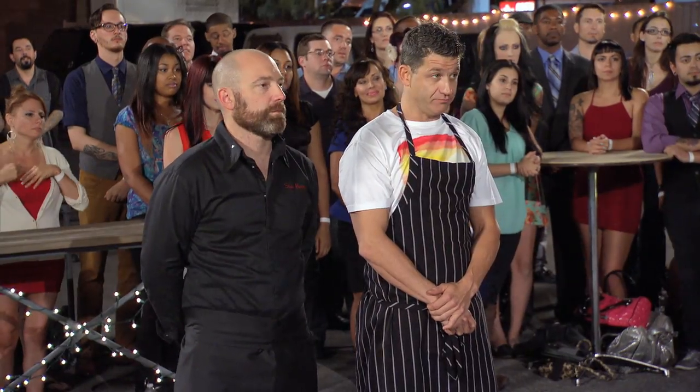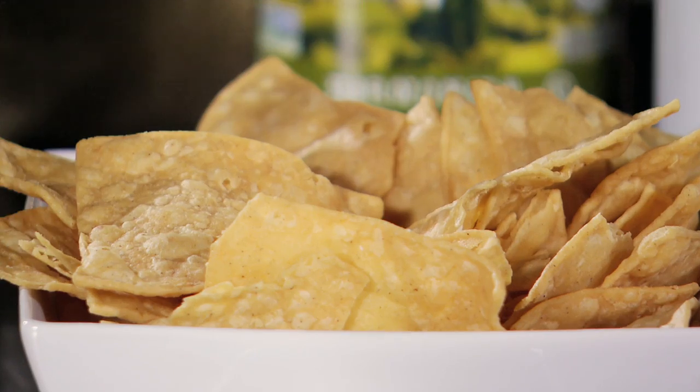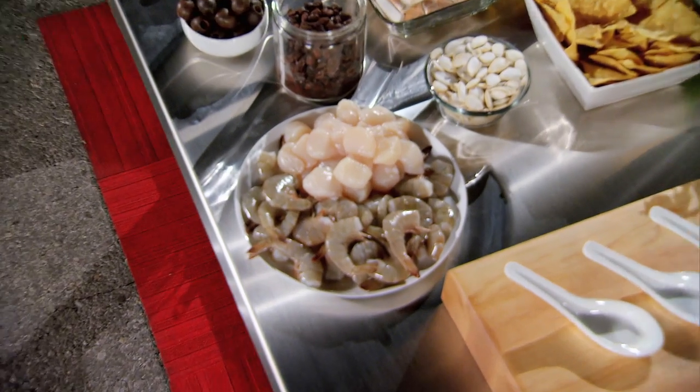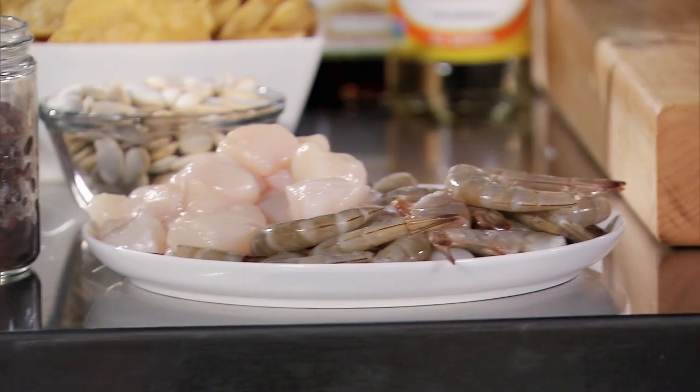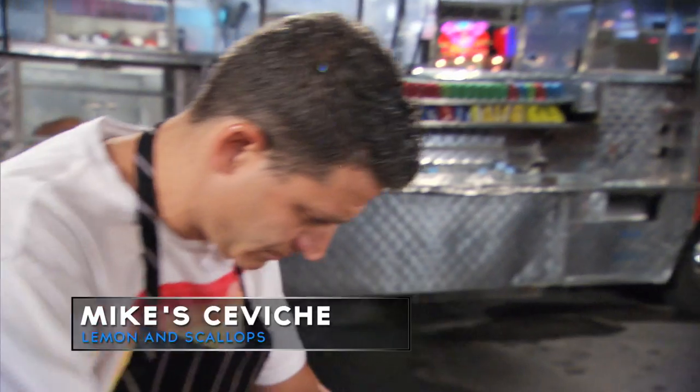Tonight's advantage challenge is called Ceviche Anything. I'm making guacamole because I saw avocado. I'm gonna make a crunchy thing with the chips, and this acidity with the limes. I use scallops over shrimp with ceviche because a good ceviche, you gotta have your shrimp either cooked or you gotta have your shrimp sitting in that acid for at least 24 hours.